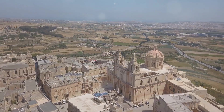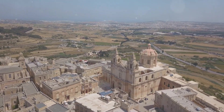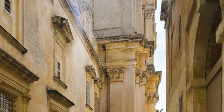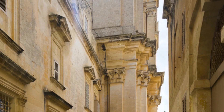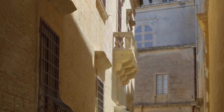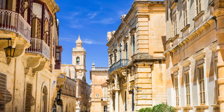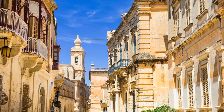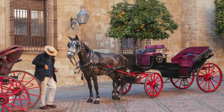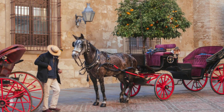Next up, we're heading to Mdina, also known as the Silent City, and trust me this place lives up to its name. Narrow winding streets, ancient buildings that seem to whisper stories of the past, and a sense of peace that's almost tangible. It's like stepping back in time. You won't find any cars here, just the echo of your own footsteps and the occasional horse-drawn carriage.